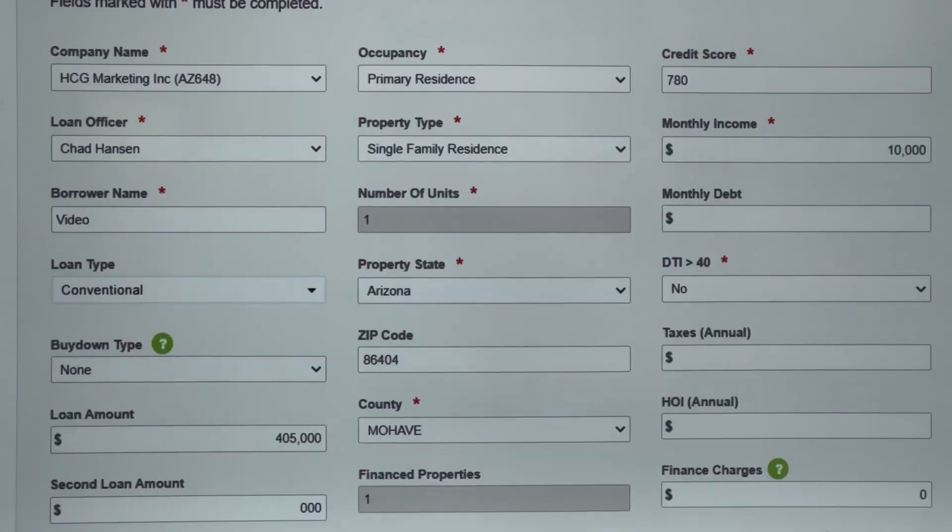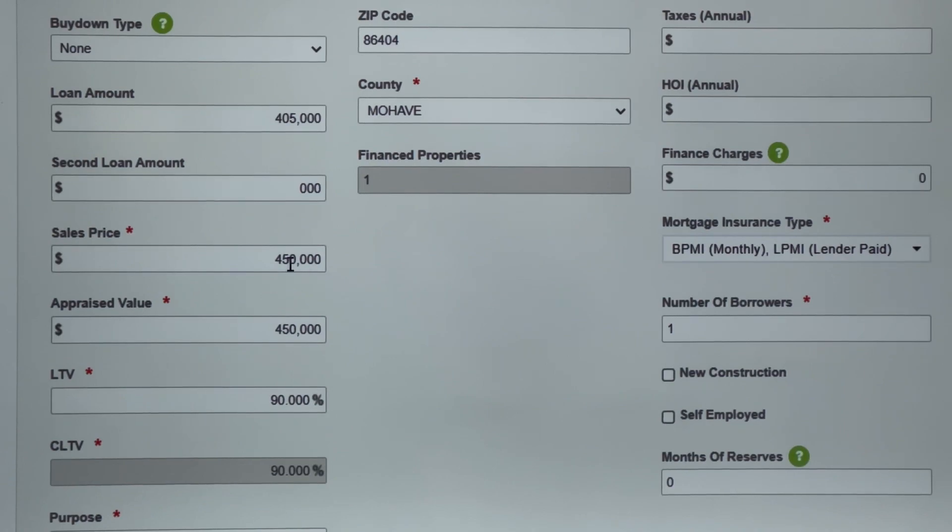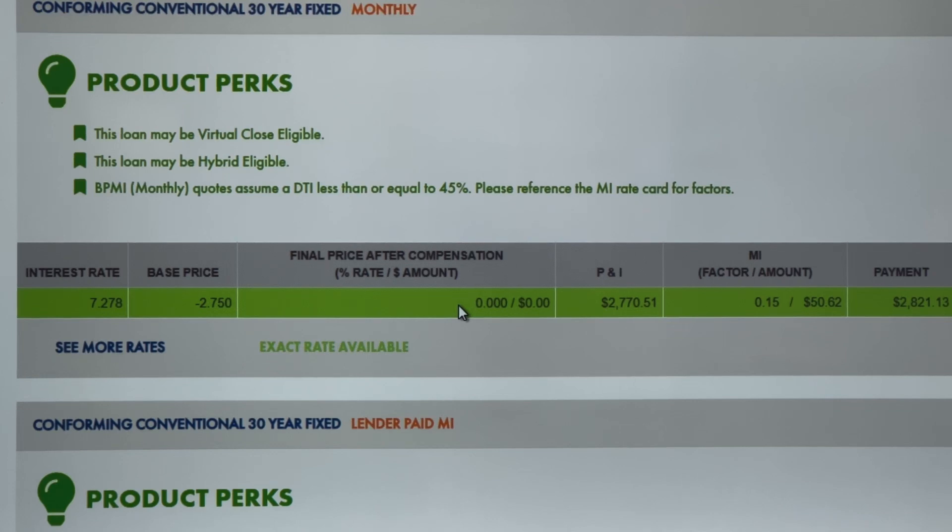So let's go to the other side of the spectrum. Here's a 780 credit score — all of the scenario stays exactly the same: $450,000 purchase price, $405,000 loan. Pricing on that: 7.278% with zero points.